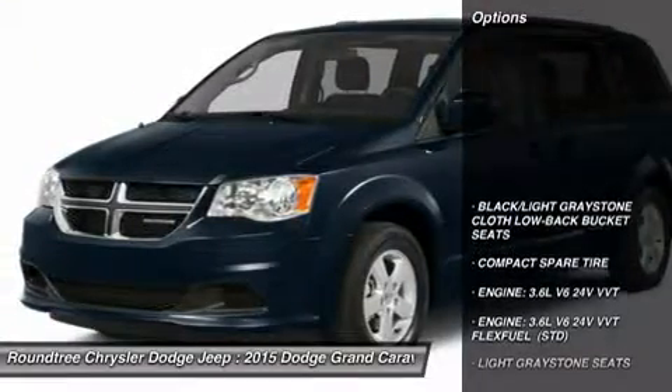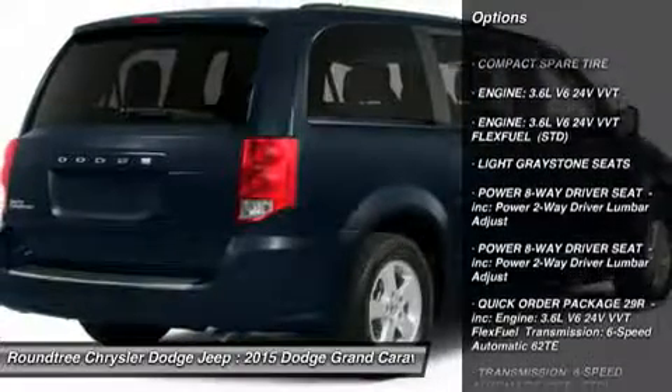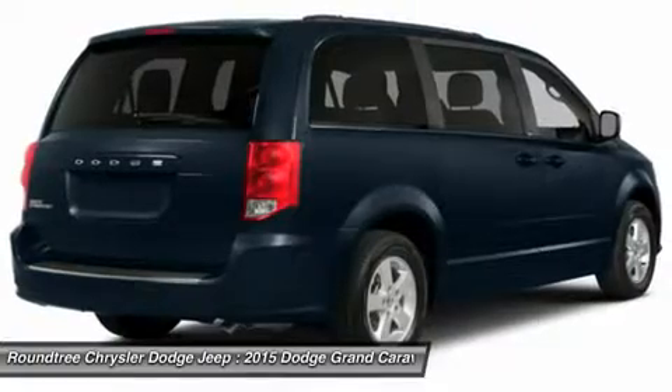Here are some of this vehicle's great options: steering wheel audio controls, anti-lock braking system, power lift gate, power steering, adjustable steering wheel, and cruise control.